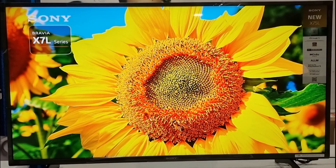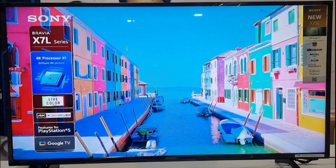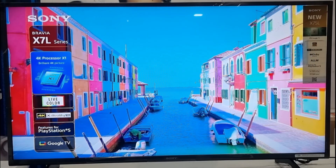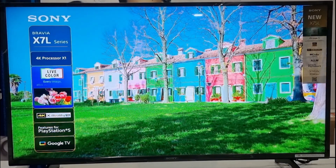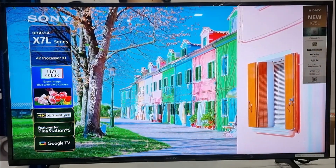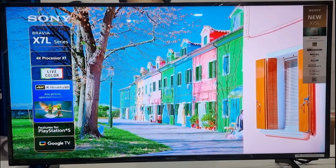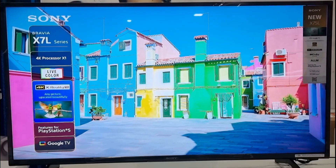The 4K televisions of the X75L series provide rich real-world detail and texture, even upscaling images filmed in 2K or Full HD close to 4K resolution with 4K X-Reality Pro using a unique 4K database. The Motionflow XR technology ensures smooth and sharp details in fast-moving sequences by inserting extra frames between the original ones.